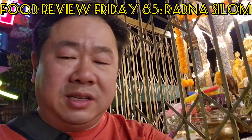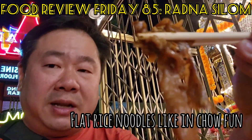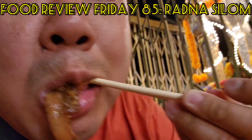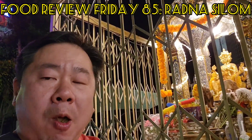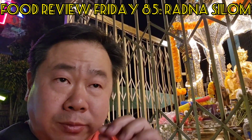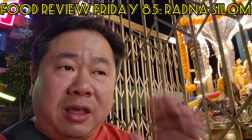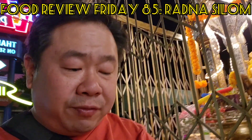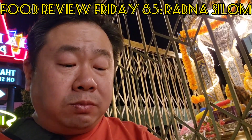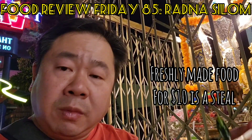Let's do this — Pad Si Yiu from Radna Silom. Look at those noodles! The smell — dark soy sauce — is just amazing. It's a good base. It's got that sweetness you expect out of Pad Si Yiu, and the way they velvet the pork is just perfect. The Chinese broccoli is here, and even the vegetables are good. Granted, it's not the largest portion in the world, but it's ten dollars, which is really cheap all things considered, and it's worth it.